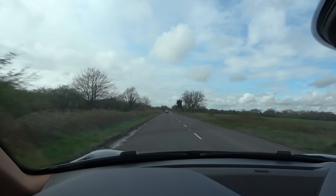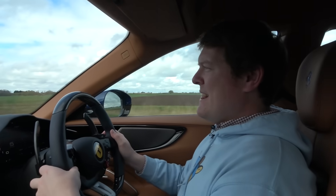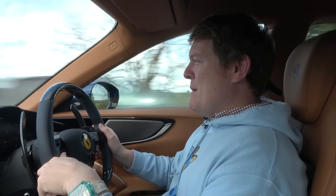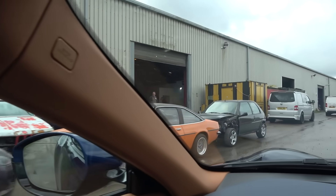Not too far to go until we arrive and get to see the guys and see how Patches is looking. All I can tell you is that the messages I've received in advance make me a little bit anxious about how this is actually going to be. We have arrived.